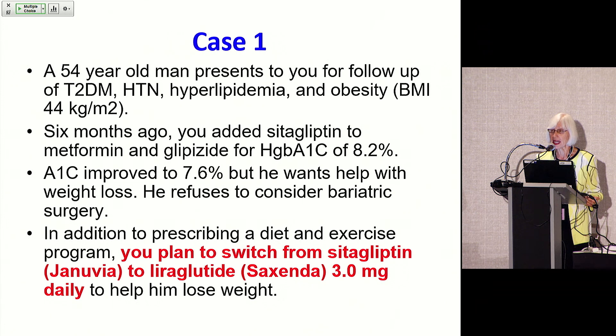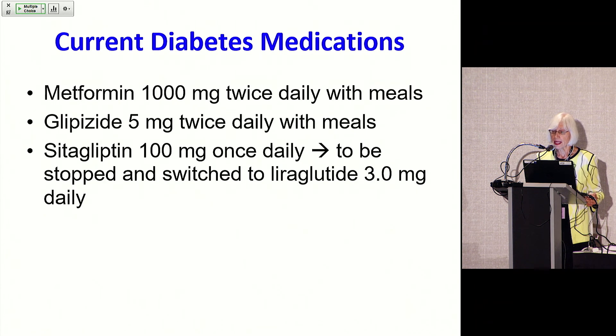In addition to prescribing a diet and exercise program, you plan to switch from sitagliptin, which is Januvia, to liraglutide, which is Saxenda, 3.0 milligrams daily to help him lose weight. His current diabetes medications are metformin 1,000 milligrams twice daily with meals, glipizide 5 milligrams twice daily with meals, and sitagliptin 100 milligrams once a day — which you're going to stop and switch to liraglutide 3 milligrams daily to help with weight loss and diabetes control.